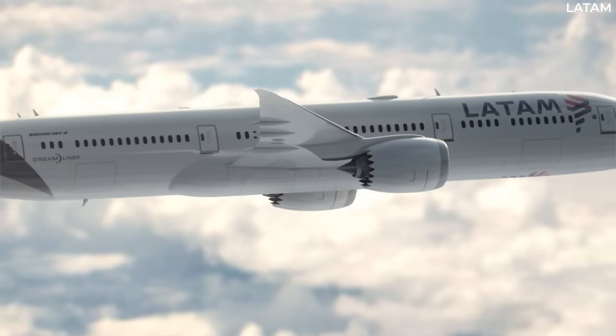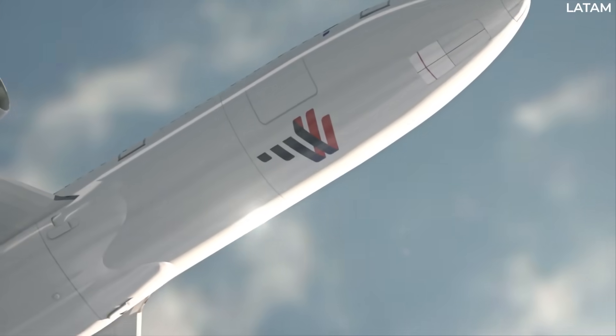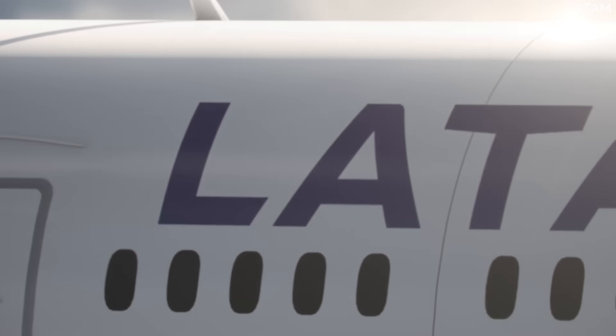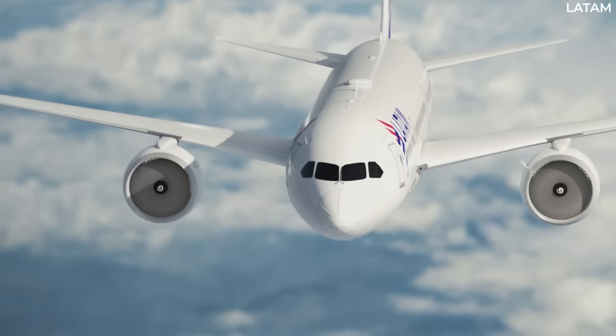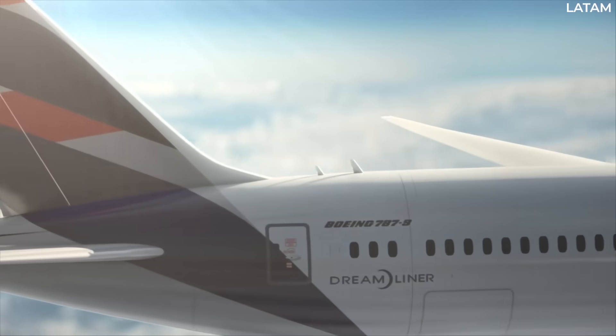A LATAM flight from Los Angeles to Santiago had to make an emergency return to LAX after apparent electronics problems aboard the aircraft. The Boeing 787-8 circled over the Pacific to dump fuel before landing safely.